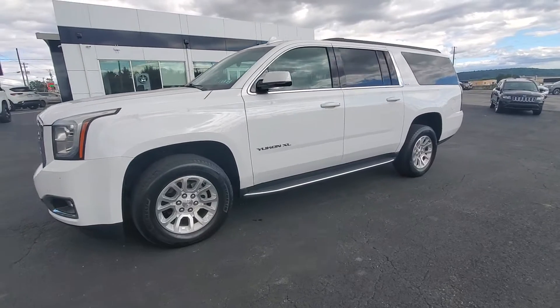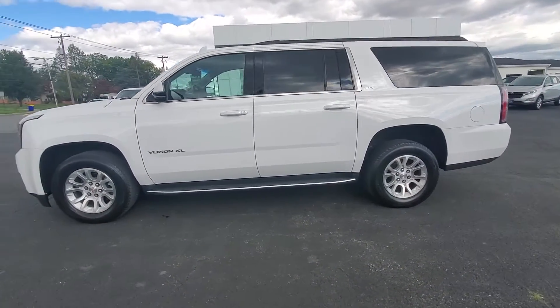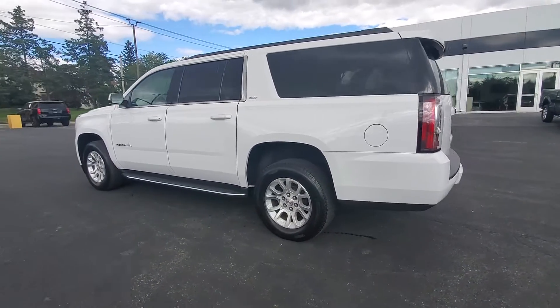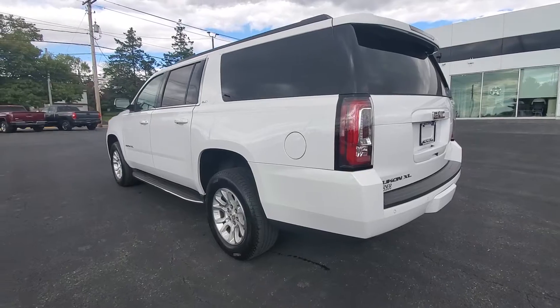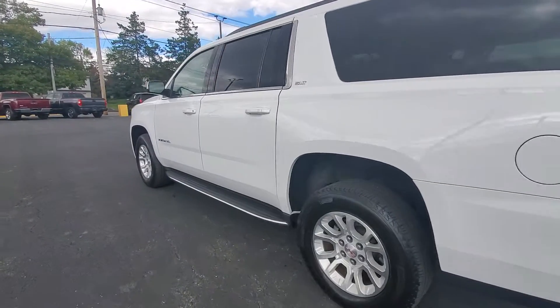This is a locally traded vehicle with a clean AutoCheck history report. It does have the 5.3 liter V8 paired to a 6-speed automatic transmission, and does have a transfer case to switch to 4-wheel high and 4-wheel low.